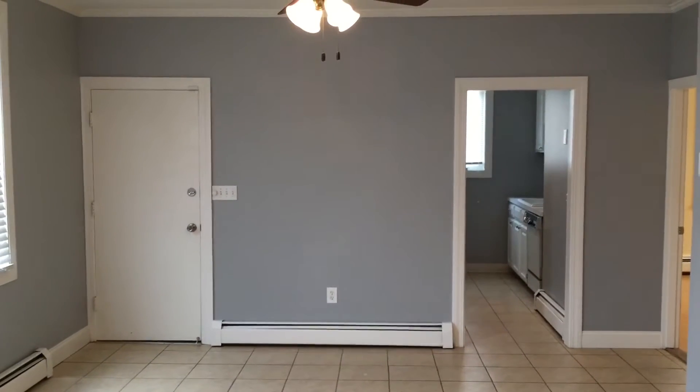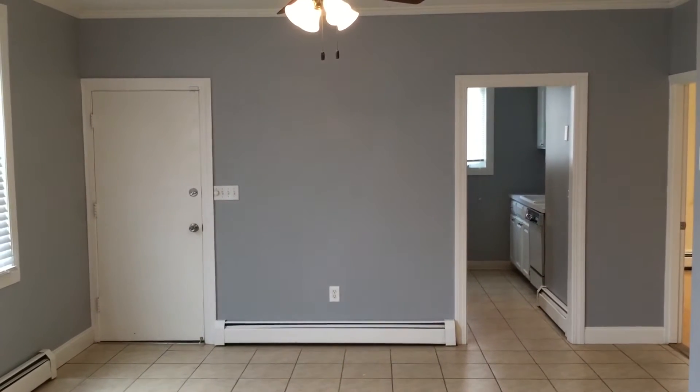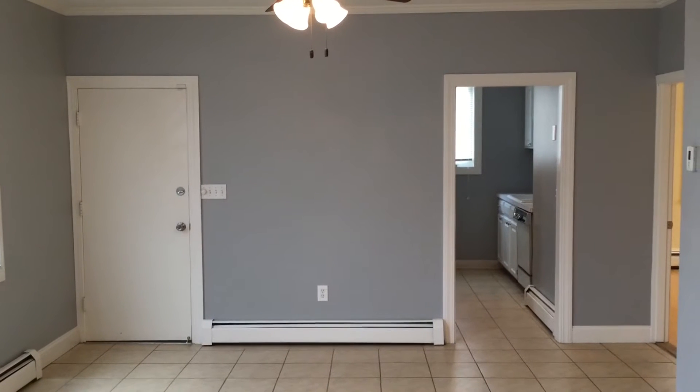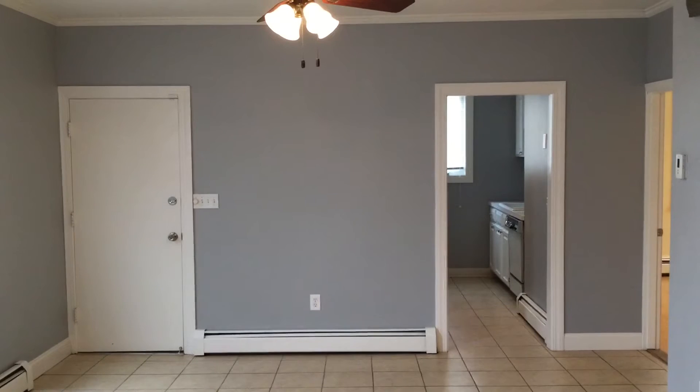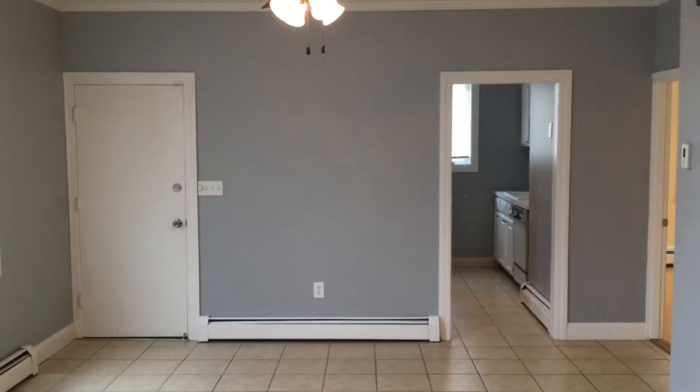Hello, this is Gregory from Nexus Property Management for 12 Brockton Street, located in Providence, Rhode Island. This is a two-bedroom apartment located on the first floor of a two-family home.